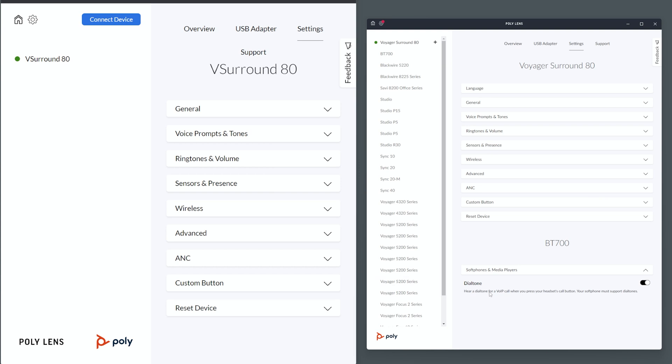The only difference I noticed between the web app and the desktop app is there's an option on the desktop app below reset that says 'Softphone,' which allows you to enable or disable your dial tone. That's because dial tone isn't supported on the web app.